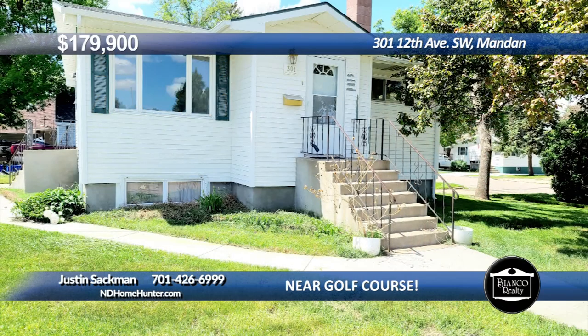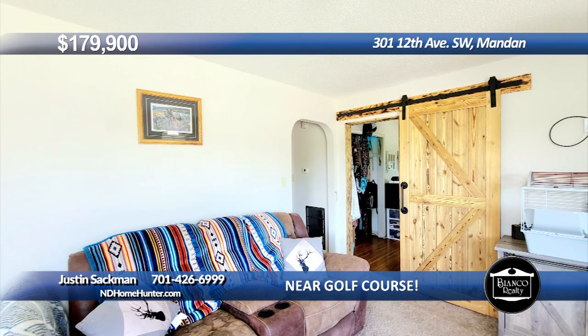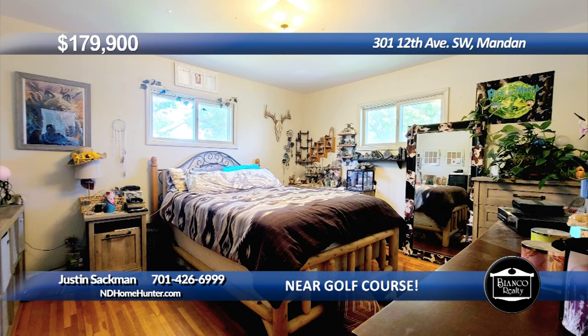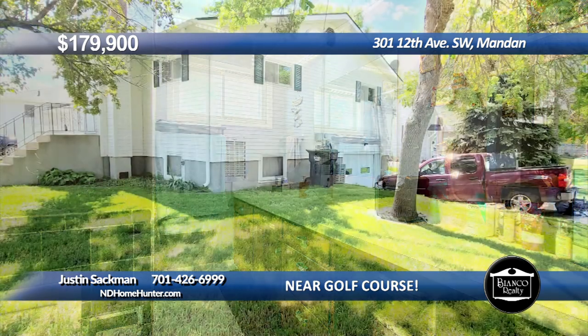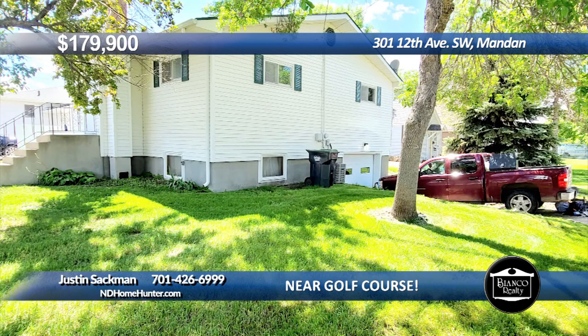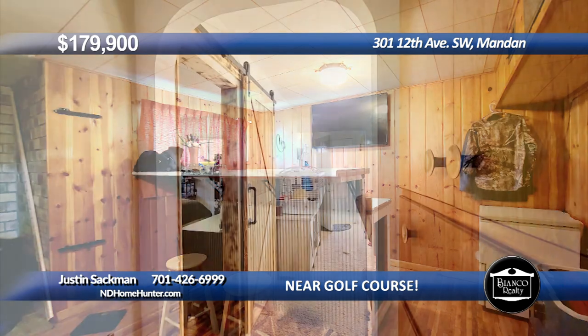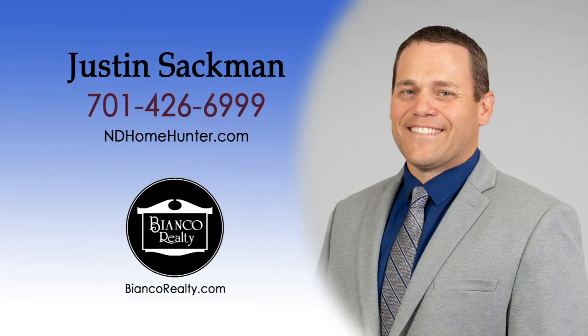Come check out this home in a secluded neighborhood next to the Mandan Municipal Golf Course. The first thing you will notice is the mature trees and the daylight windows. Once you enter the home, you will find on the main level an eat-in kitchen, a nice-sized living room, and full bath. There are two bedrooms on the main level, with one of them being oversized. The lower level features a large family room, a laundry area, and a workshop garage. There is good storage available with some unique accents in this home. Call the home hunter, Justin Sackman, 426-6999, today at Bianco Realty.